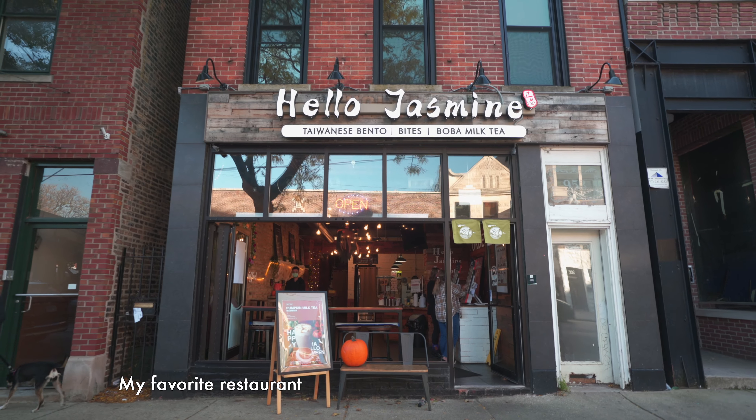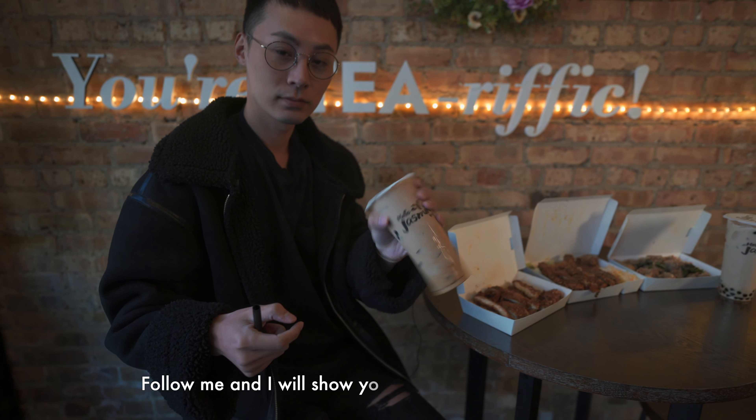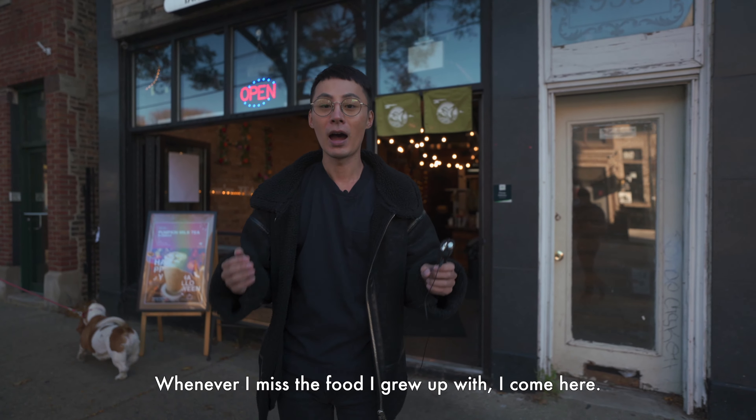My favorite restaurant to go to in Lincoln Park is Hollow Jasmine. Follow me and I will show you a sneak peek of this place. We have arrived at Hollow Jasmine and it's the most authentic Taiwanese restaurant you can find in Chicago. Whenever I miss the food I grew up with, I come here.